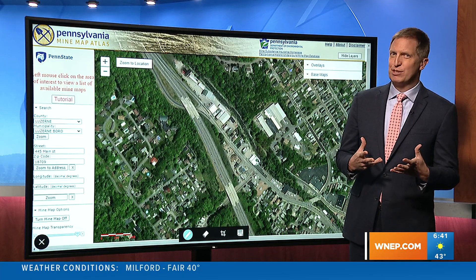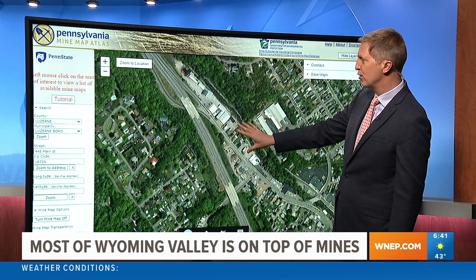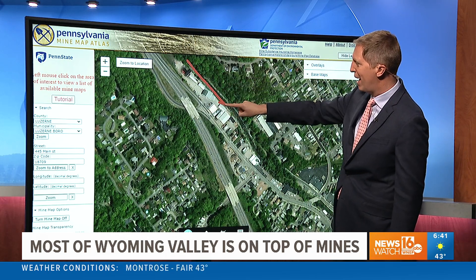We want to do a little deeper dive into what's going on here. This is a map showing where that Luzerne lumber is, and this is Toby Creek. It flows down out of the back mountain here.